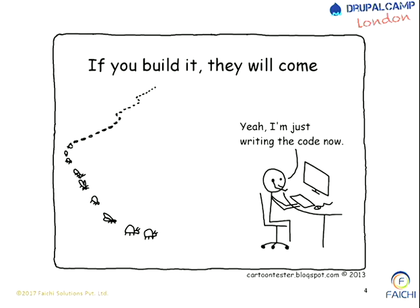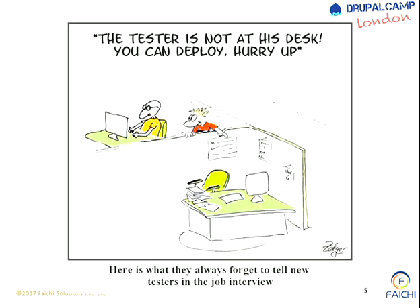Then we started building computers and writing code for them. When we started writing code, bugs started coming - with full force - based on the quality of code we write. Then we deployed testers. The best thing about testers? When the tester is not at his desk, we can deploy code. Hurry up! We don't have the villain on our plate, so we can always deploy and see the code.